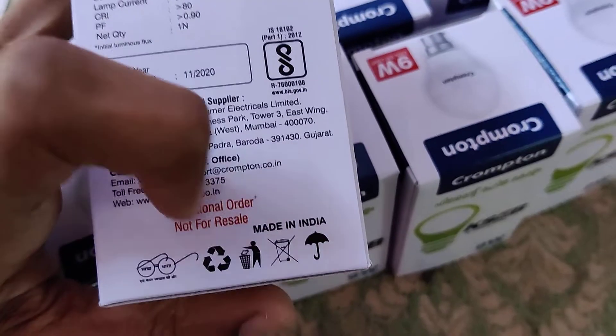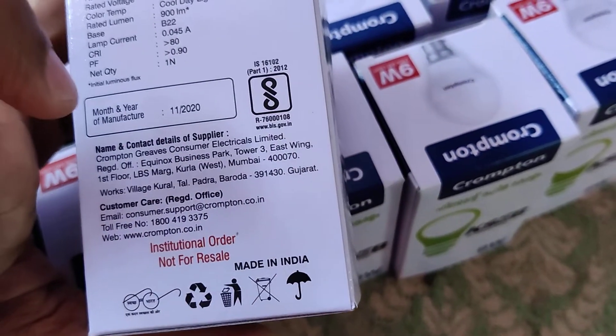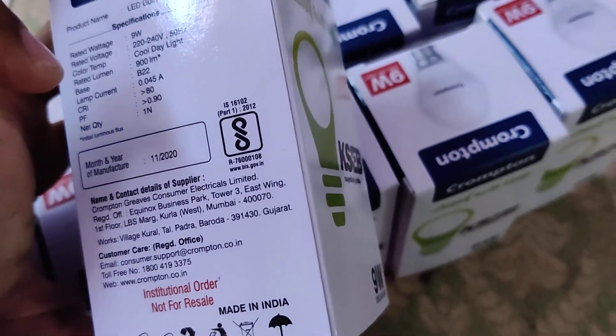It is also written here: institutional order, not for resale. Thank you.